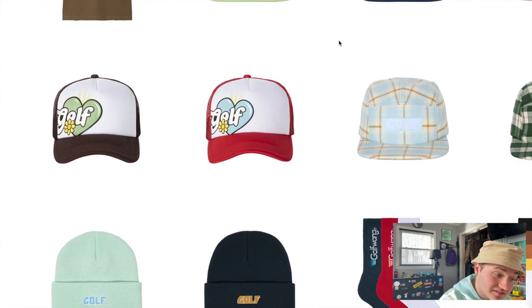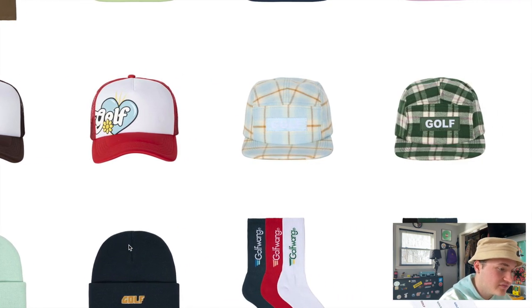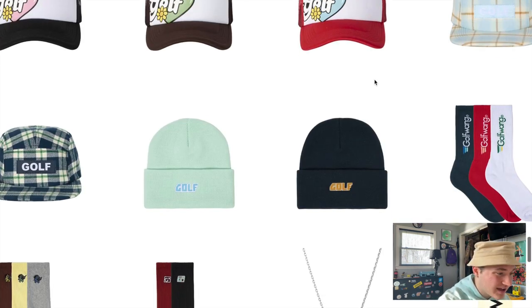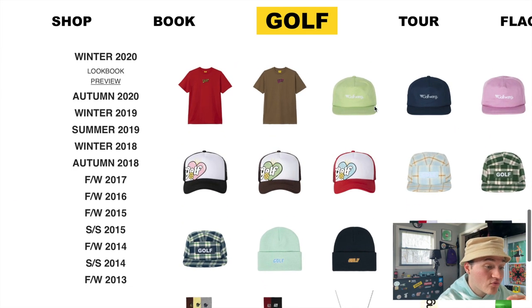We didn't get any G hats this season, but we do have some Golf camp hats in the plaid colorways — light blue, dark green, and navy. Dark green is of course my favorite. I personally like camp hats, and while I've always had a preference toward G hats, these plaid ones are up there with some of my favorite camp hats we've seen. Then finishing out we have some Golf beanies — these aren't bad, I like the colorways, pretty simple logo. Overall I think Golf did pretty good with the hats this season. Whenever they do have a hat that I like, I pretty much love it, so props to them for that.